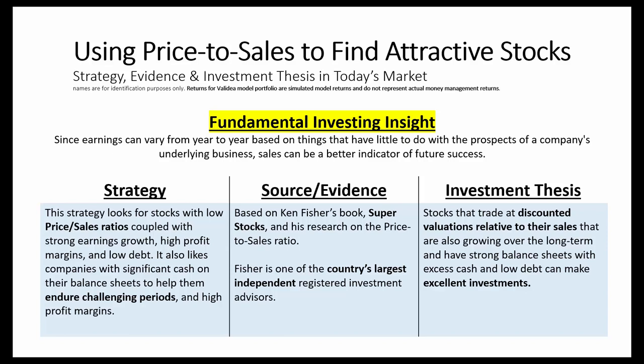In this overview, we'll take a look at our price-to-sales investor strategy, which we base on the methodology outlined by Ken Fisher in his book, Super Stocks. The key fundamental investing insight here is this: since earnings can vary year-to-year based on things that have little to do with the prospects of a company's underlying business, sales can be a better indicator of future success.